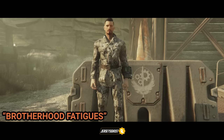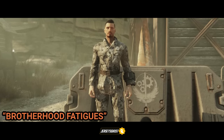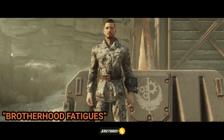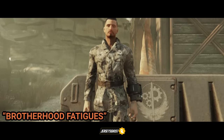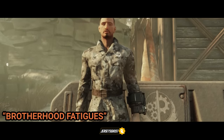Following up is the Brotherhood fatigues outfit. This can be found at the Thunder Mountain power plant inside of a tent. It can occasionally be found at the Appalachian Antiques on the first floor in the right corner next to a cabinet container, or on the second floor on a vanity container. It is also obtainable through the repeatable quest Forbidden Knowledge.